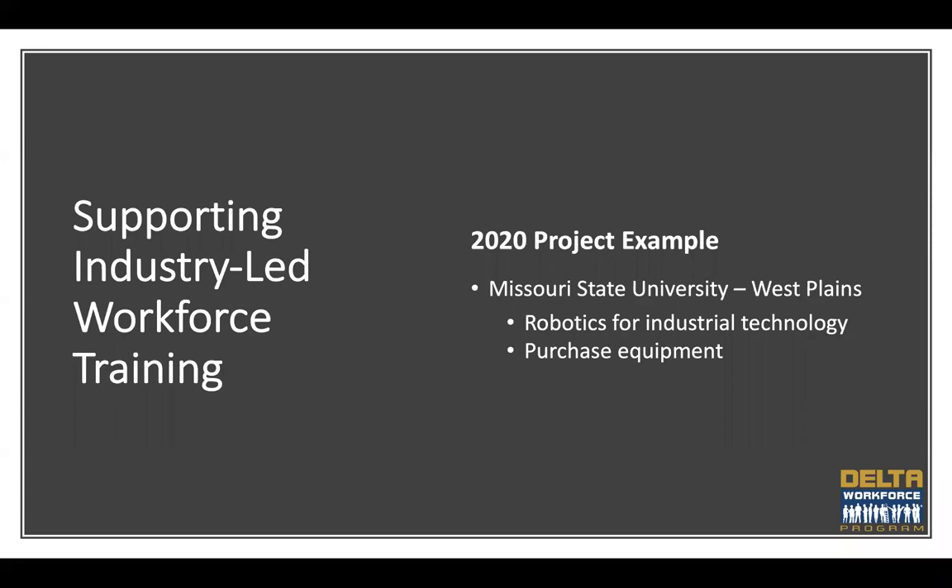The first eligible activity is supporting industry-led workforce training. Applicants should engage local or regional industry partners to understand their ongoing and evolving needs to develop or expand workforce training programs that address the skills gap preventing employers from filling vacant positions or expanding their operations. One example from last year's funding cycle is Missouri State University's West Plains campus. They submitted an application to purchase equipment to expand their robotics program for industrial technology as a customized training program for regional manufacturing employers transitioning to more automated processing and manufacturing.